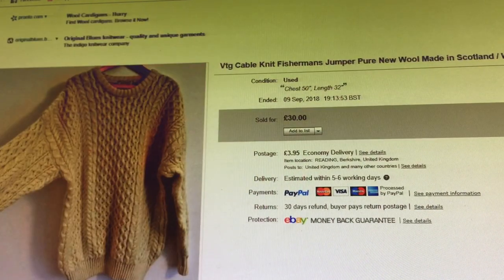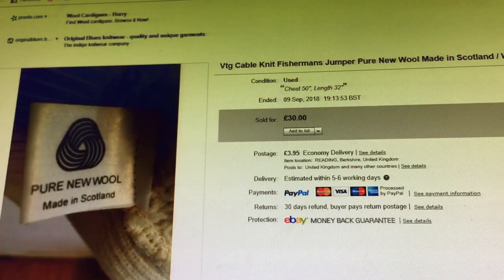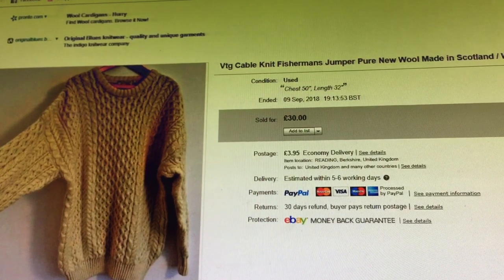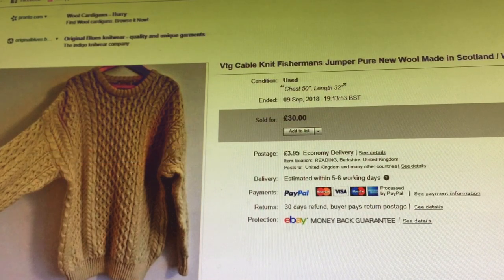Vintage cable knit fisherman's jumper, pure new wool, made in Scotland — well the ticket says Wales and the inside label says Scotland, which is odd. Size XL. I love picking these up — I'd love to wear them but wool just itches me these days. It's a really nice oversized drop shoulder, probably 80s/90s. On for £30 and it was probably a car boot pickup so maybe £1-2. Happy days.